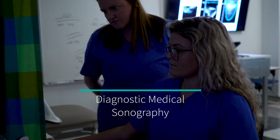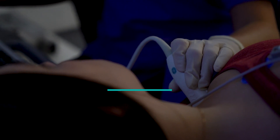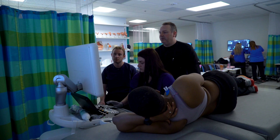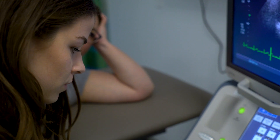This is the diagnostic medical sonography program, also known as an ultrasound technologist program. We are the only sonography program in the St. Louis market. We produce a lot of the technologists that are working in the field in the St. Louis area, and it's very important to the career field to keep that market active.